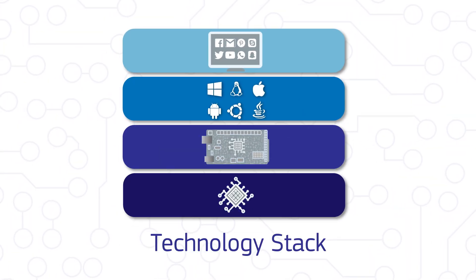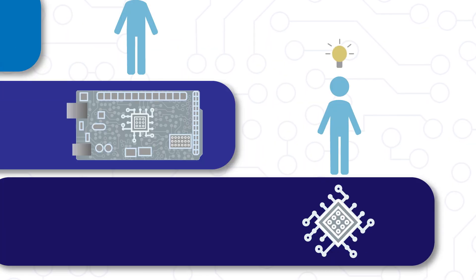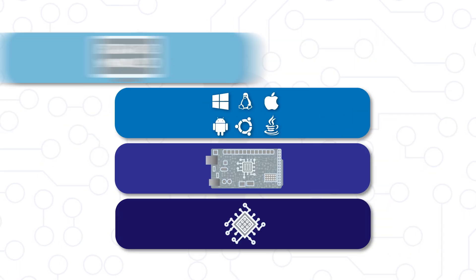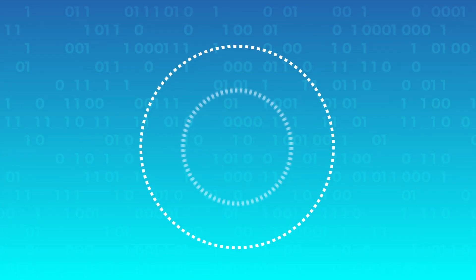Strictly speaking, it's called a technology stack rather than lasagna, but the concept is the same: to create something useful, you have to build on the work of others. So what are the key technologies needed to build this stack?